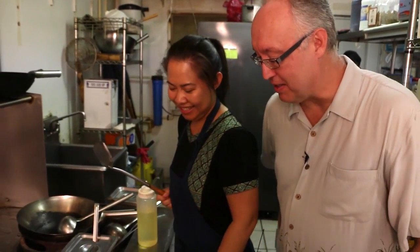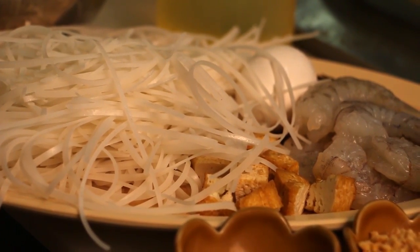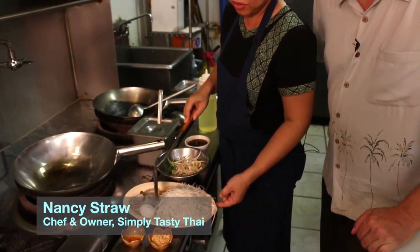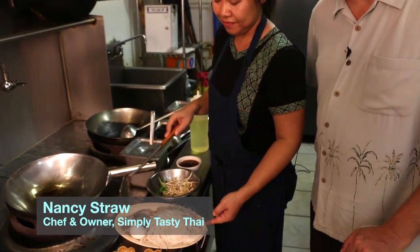So I'm hanging out in the kitchen with Nancy and she's going to show me all the secrets for making Pad Thai. This is the rice noodle — we use the smallest size. The jumbo shrimp, Mayport shrimp. Of course, Mayport shrimp — where else?